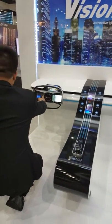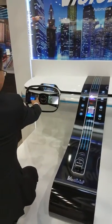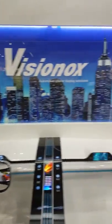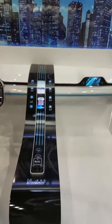You have a small screen on the steering wheel — that would be the front — and that would be your console.